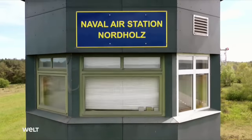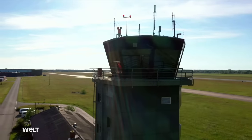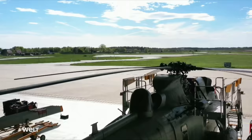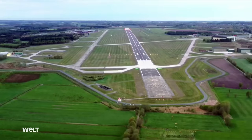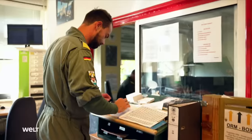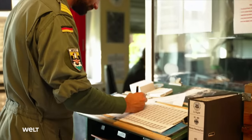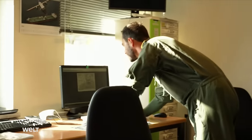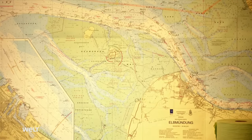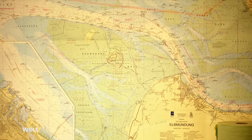When the Sea Lynxes are not on board the frigate, they're stationed at Nordholz Air Base. Naval Air Wing 5 is responsible for operating all of the German Navy's helicopters. Corvette Captain La Shoja and his comrades start their working day early in the squadron with a morning briefing. As helicopter operations officer, La Shoja collects all deployment data of relevance to the mission.